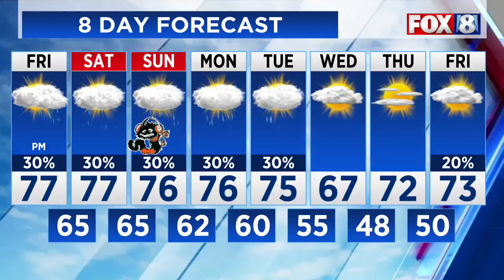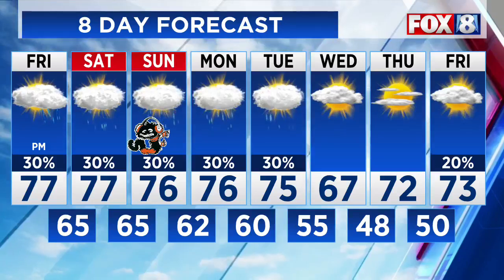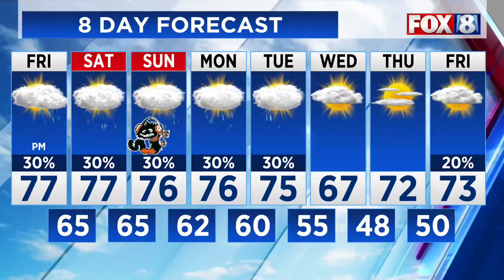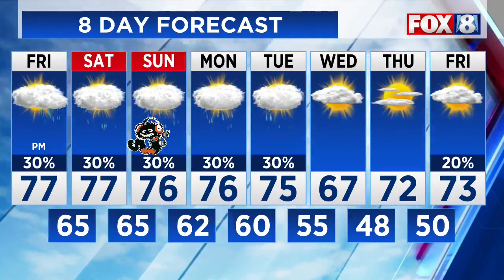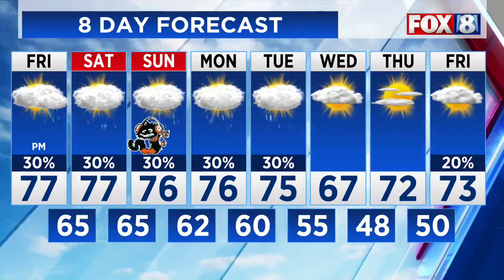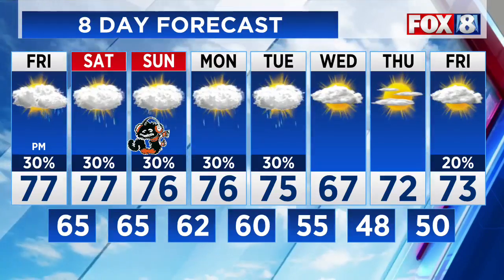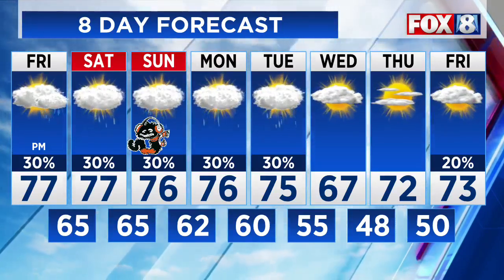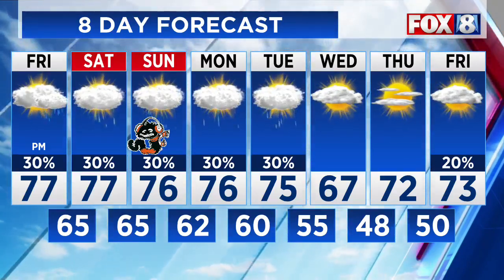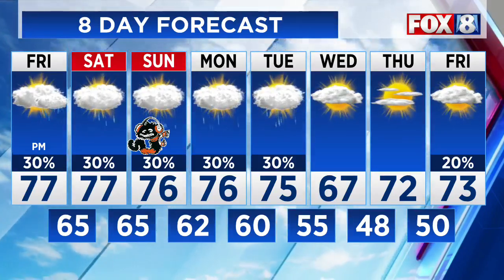Rain moves in tonight — breezy, watch out for those gusts around 30 miles per hour for that evening commute. Saturday and Sunday will bring on and off light scattered showers throughout the weekend. Temperatures will be in the upper 70s, mid-70s by Monday and Tuesday as the rain moves out, then only upper 60s on Wednesday with morning temperatures in the 40s. Meteorologist James Paris will have another update at noon, including a look at the Friday night football forecast, or you can always find it at fox8.com.